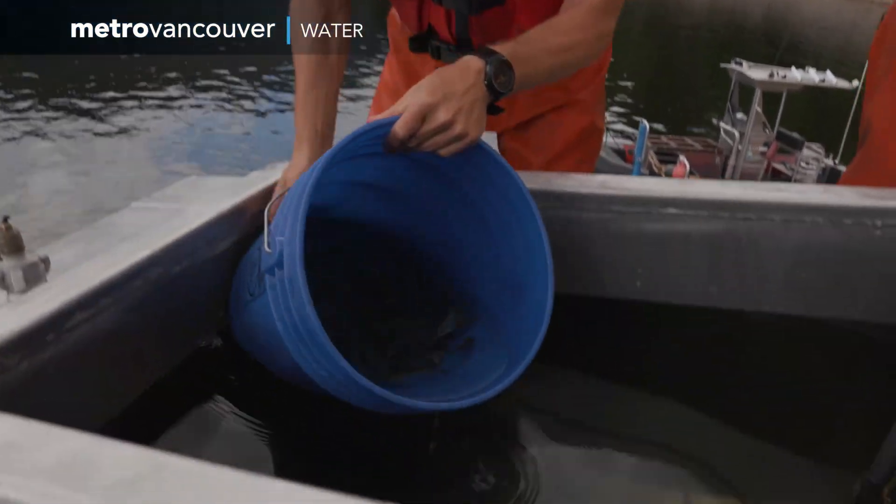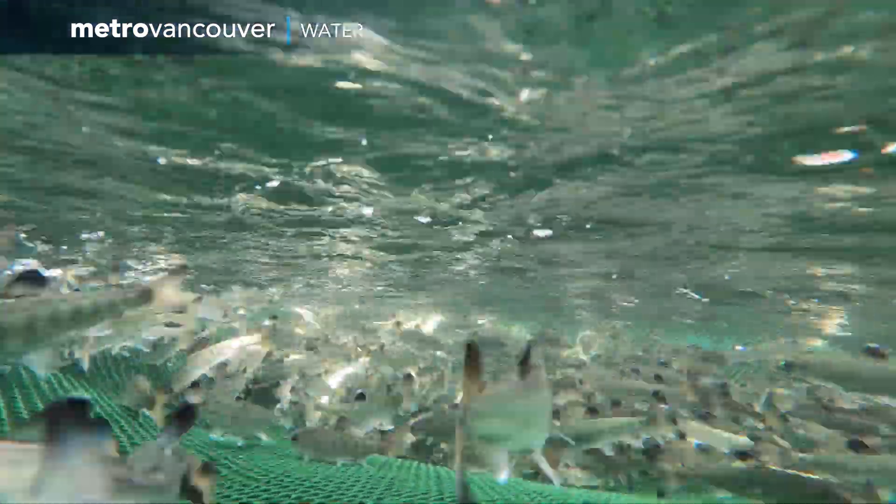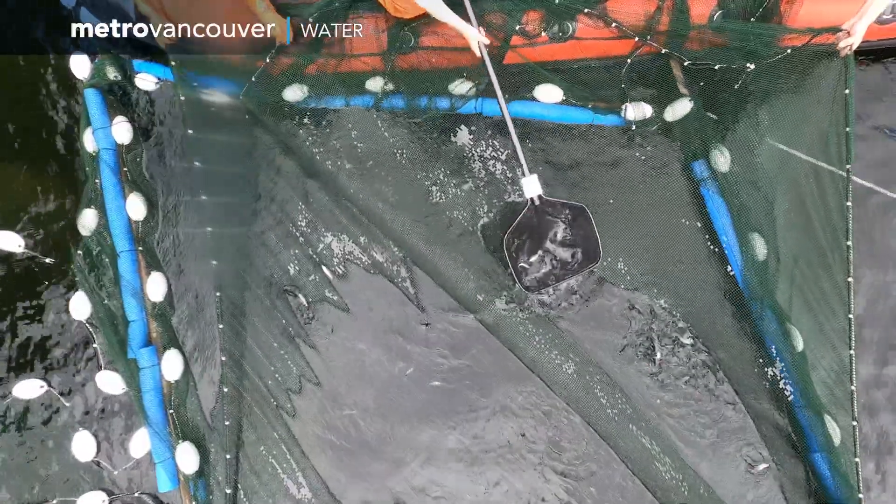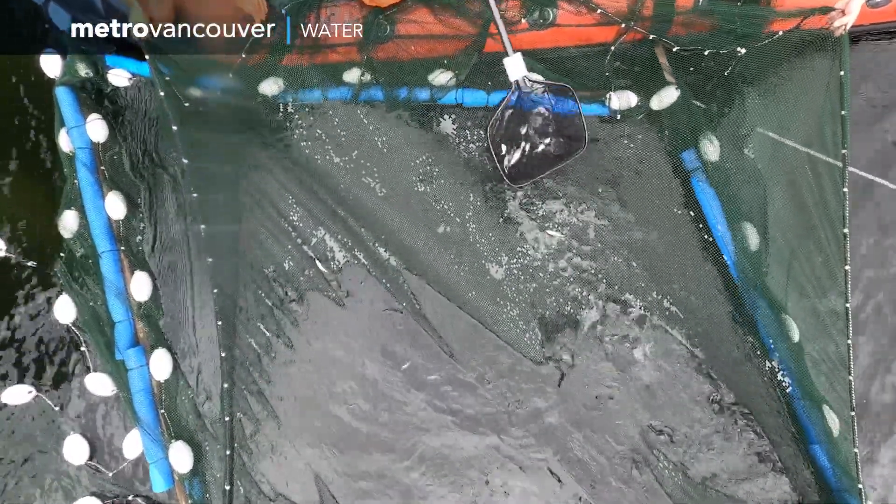Fish that aren't caught will either be trapped behind the dam or have a high mortality going over the dam. The timing of the smolt's out-migration period is based on water temperature and daylight, leading to a short window to catch the fish.